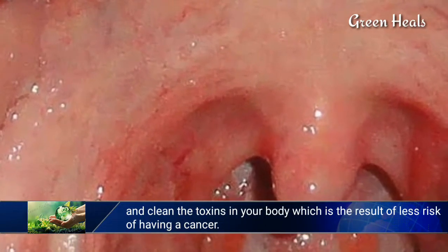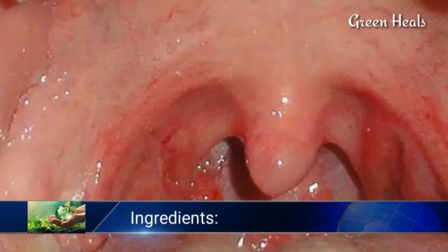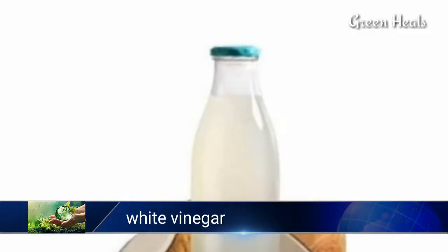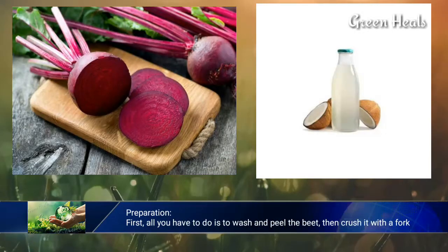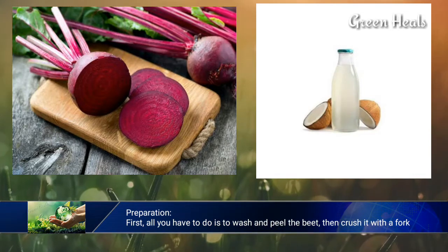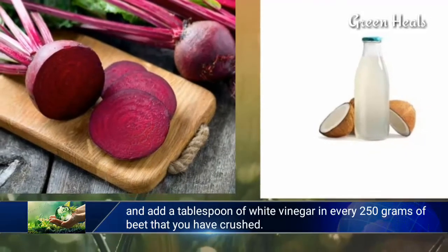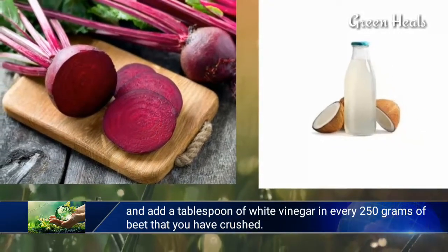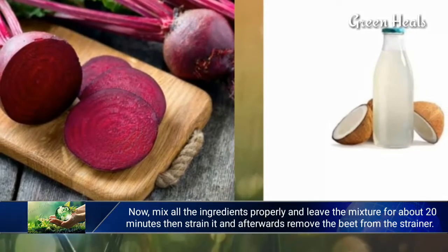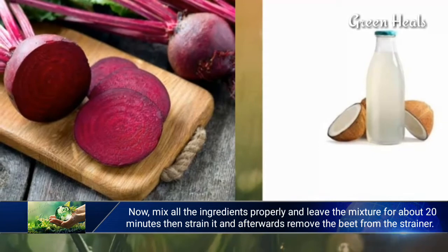Here is one of the best remedies that people often use. Ingredients: one large beet and white vinegar. Preparation: first, wash and peel the beet, then crush it with a fork. Add a tablespoon of white vinegar for every 250 grams of crushed beet. Mix all the ingredients properly and leave the mixture for about 20 minutes, then strain it.